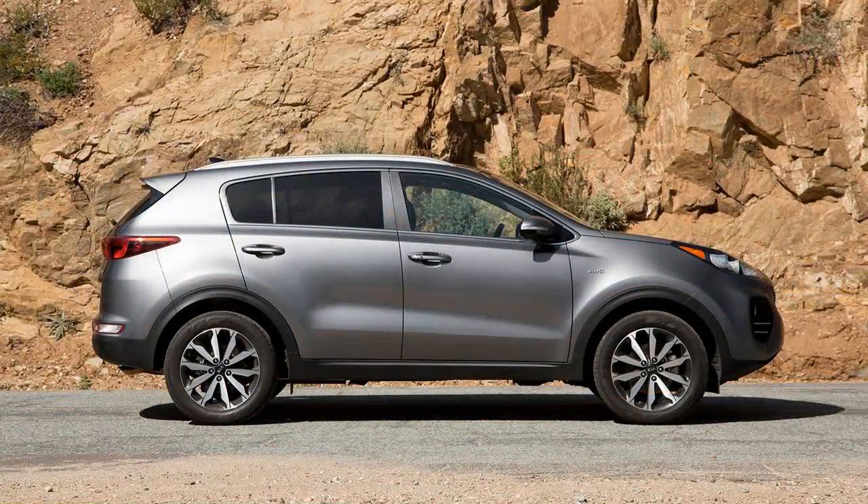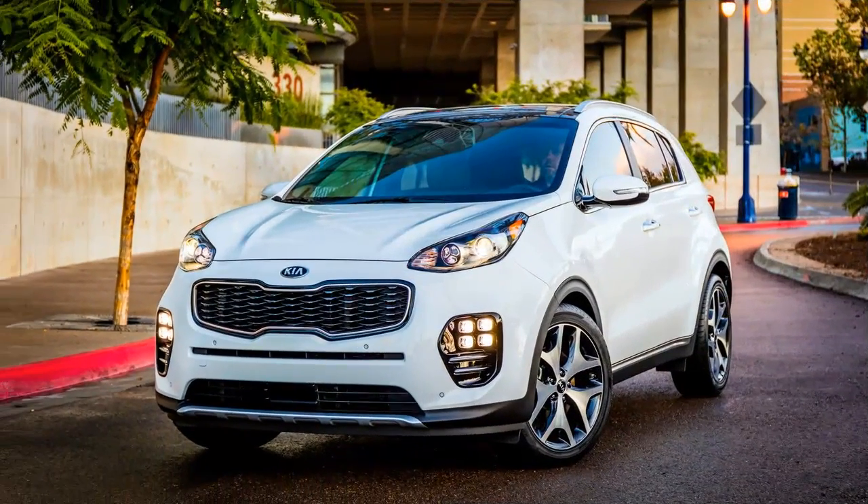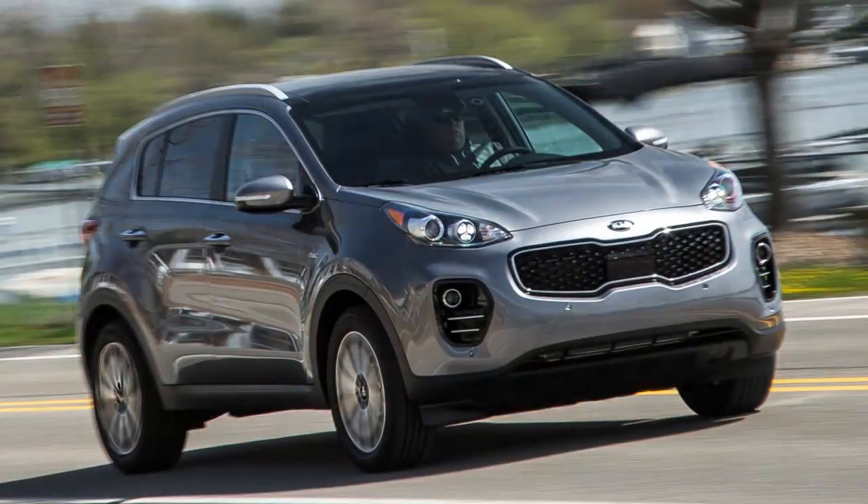The EX's 0-60 mph time is 1.9 seconds behind that of the SX Turbo. At 8.6 seconds, its quarter-mile lags by 1.7 seconds, and its top speed governor kicks in 21 mph earlier at 114 mph.